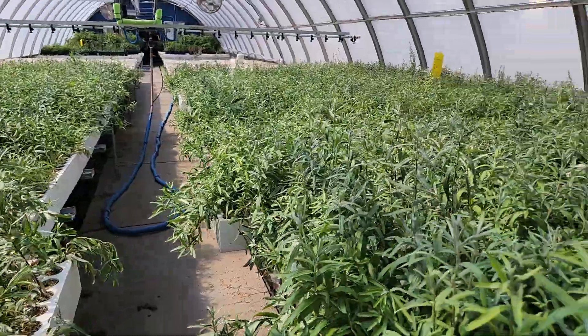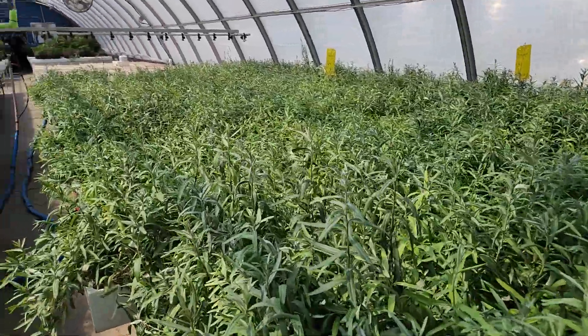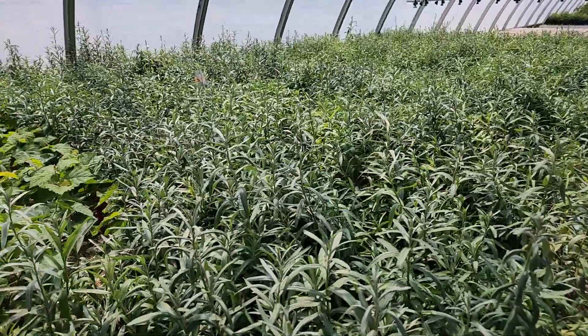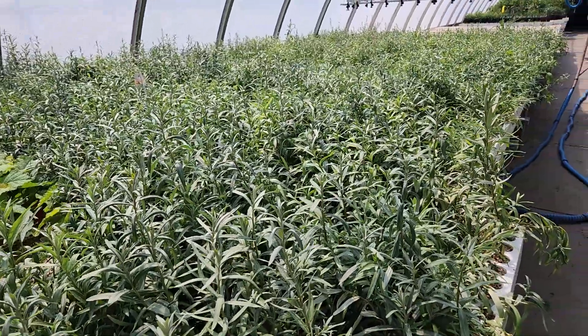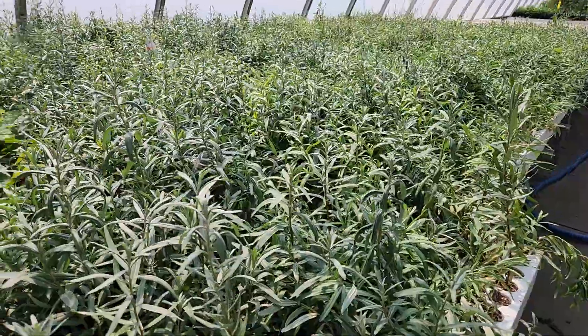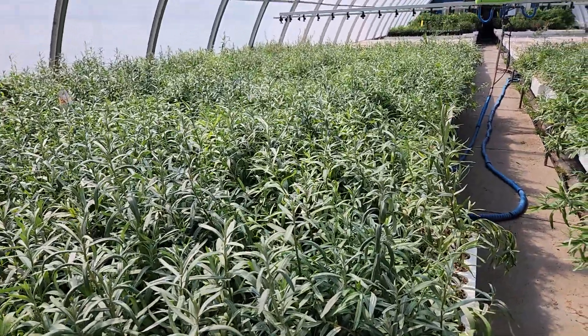There are males and females — we sell grown from seed, so there are 50-50 chances of them being male or female. But we're also experimenting with select cultivars that people may want for more orchard-type purchases, or to have specific types of cultivars that taste better, have less thorns, are easier to harvest. So this is the sea buckthorn — check it out. Thank you.